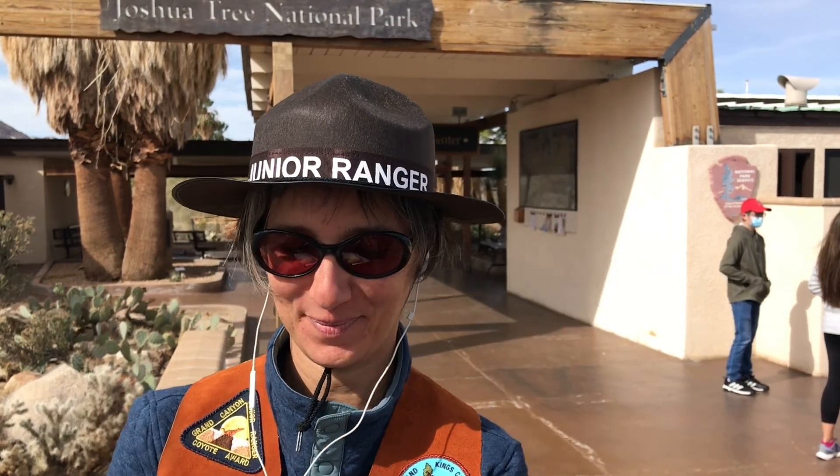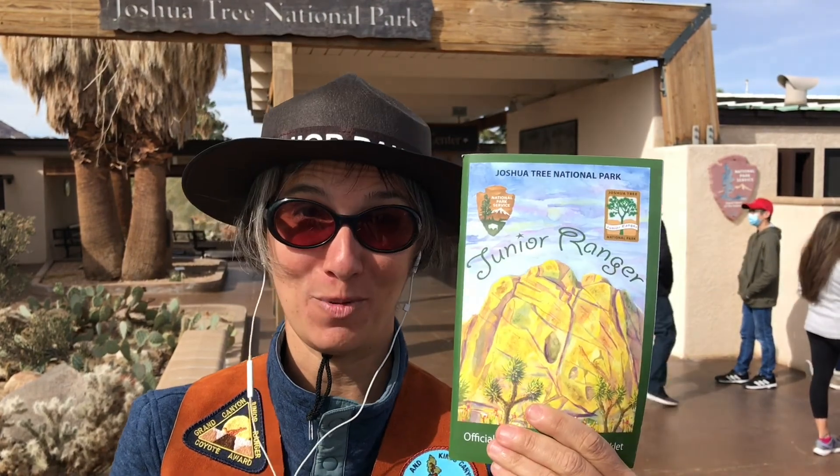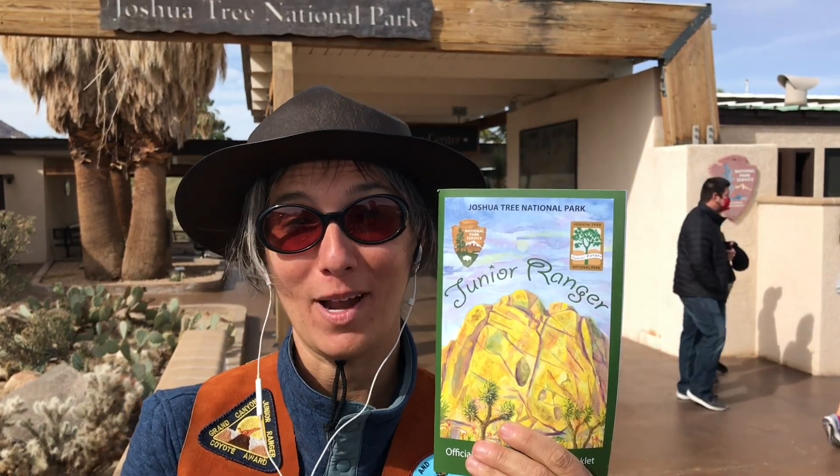Now let's head over to the Oasis Visitor Center so we can grab a map and a Junior Ranger book. You'll want to stop here or at any one of the visitor centers in Joshua Tree to grab a map and a newsletter telling you about the highlights of the park. The Junior Ranger program is a very educational program that teaches children and their parents all about the animals, plants, and the history of the park. It also teaches children how they can help take care of the park and teach others to do the same.